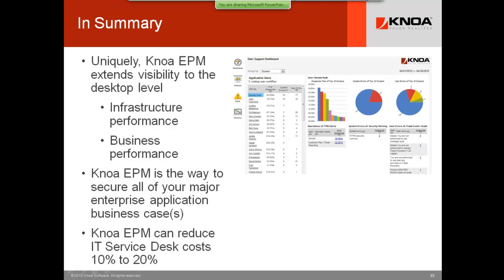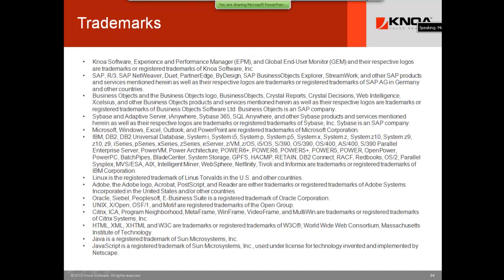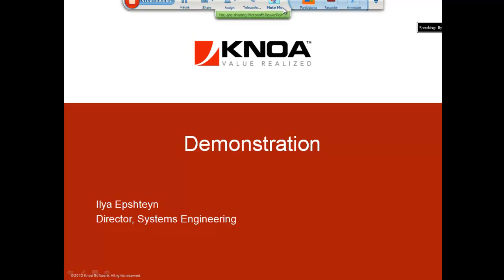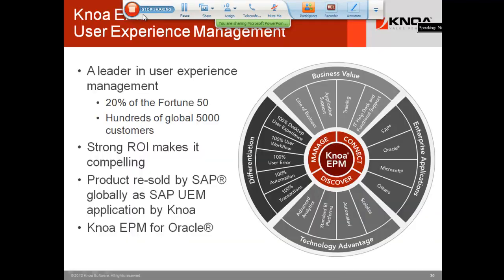We extend that visibility to share data you've never seen. The ROI across major business cases can be very substantial, and at the very least we can take your existing process and make it run a lot better — helping you save 10-20% off your costs and letting your team scale up. With that, I'm going to turn the session over to Ilya Epstein, our Director of Systems Engineering, who will take you through the demo and then some Q&A.